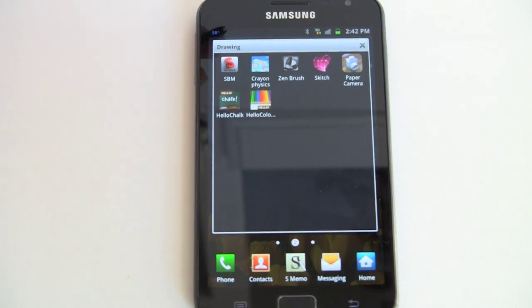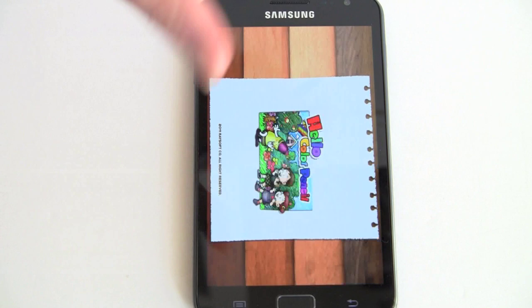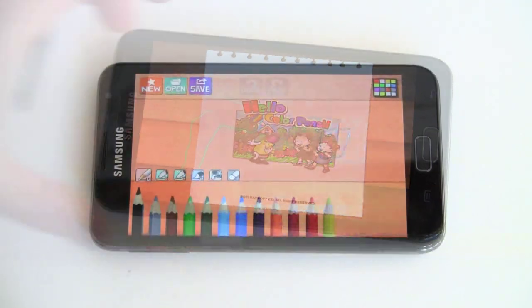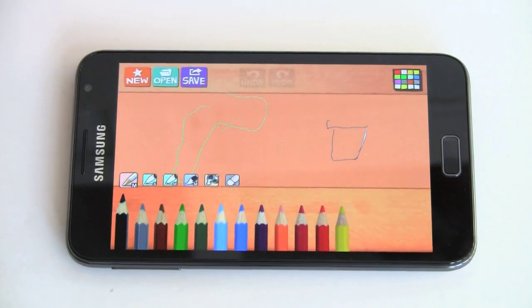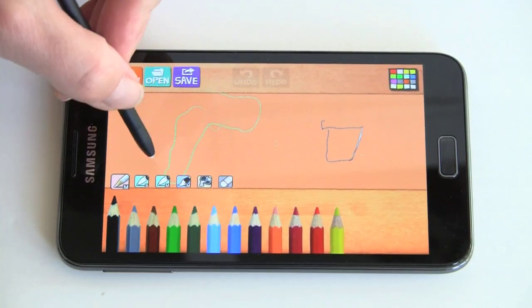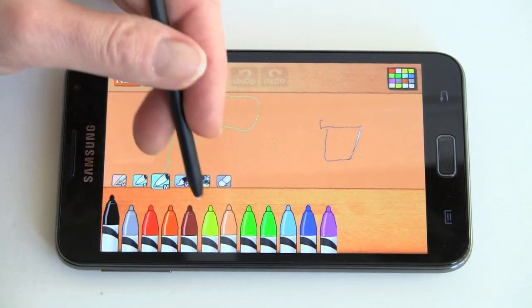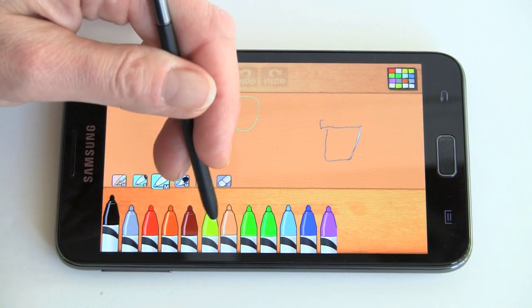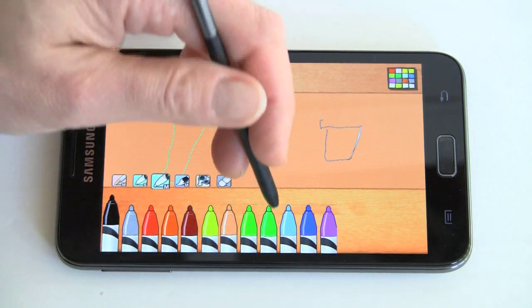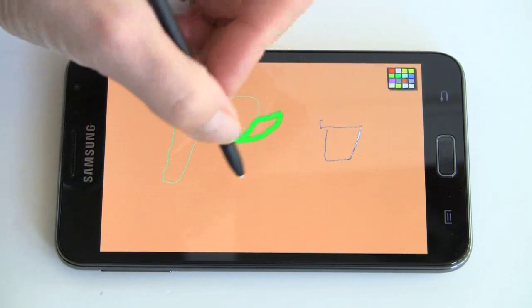We downloaded a couple of applications. Let's look at Hello Colored Pencil. This is a pretty neat and simple app — very child-friendly too. You can change your background color, choose fill colors, and choose the size of your pencil. You can switch to medium or to magic marker and pick your color, then just start drawing.